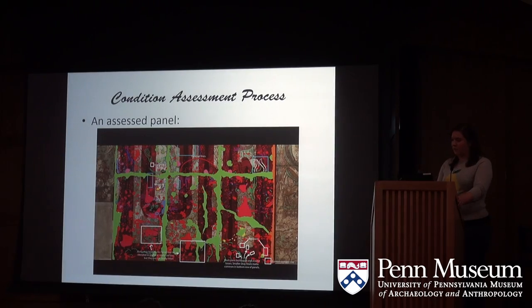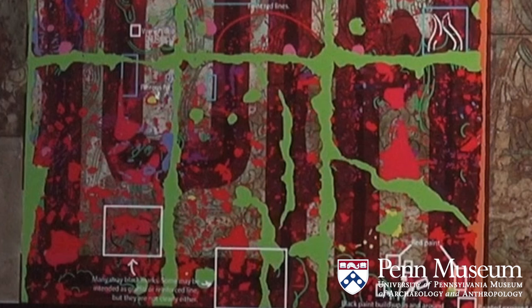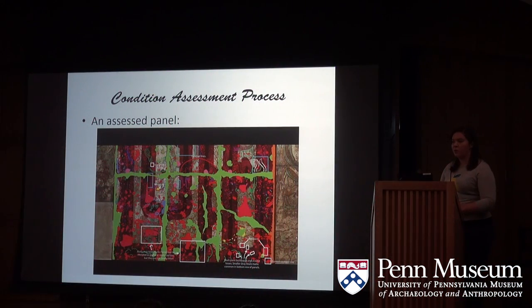This is an example of a completely assessed panel with all of the layers present — it resembles a Jackson Pollock a little bit. But the nice thing about Photoshop and layers is that we're able to visualize one, two, or all 15 layers at a time. And now we'll pass it over to Pasha.